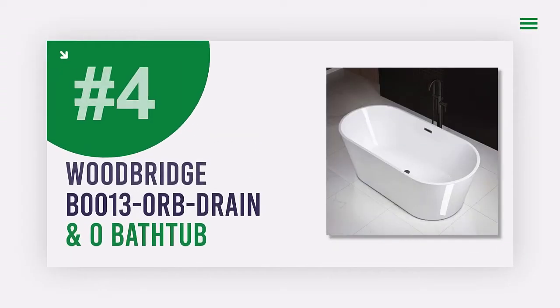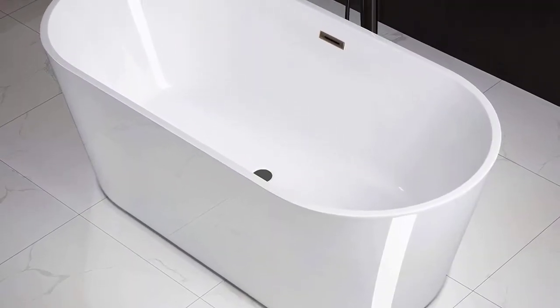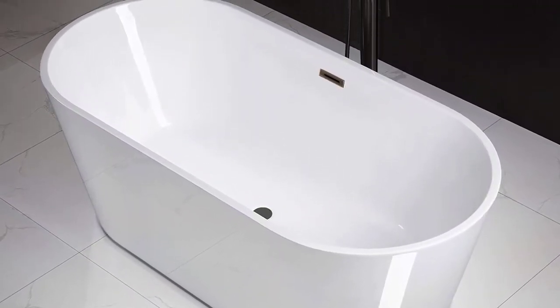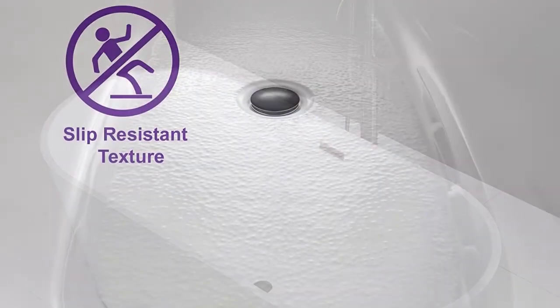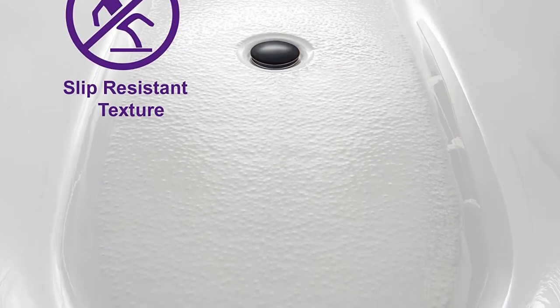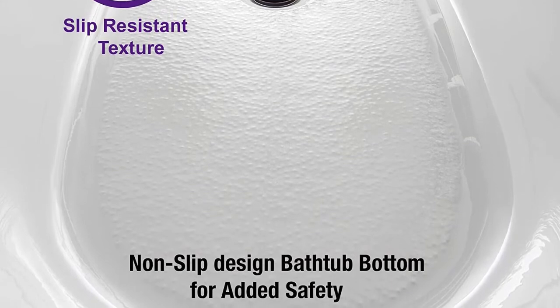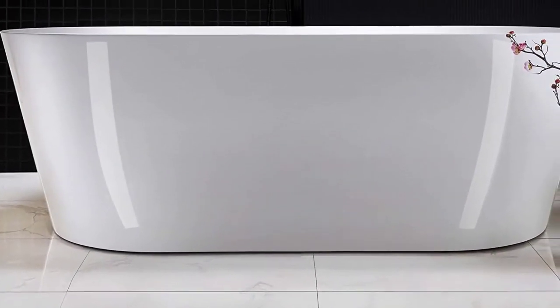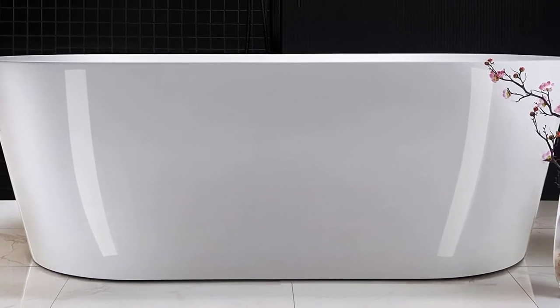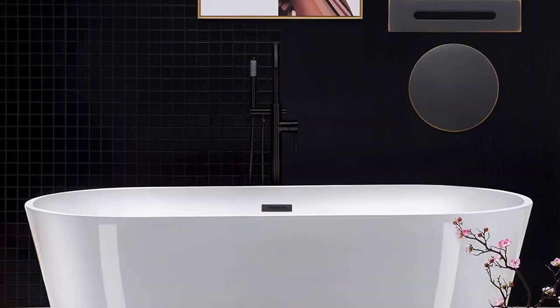Number 4: Woodbridge B0013 ORB Drain Freestanding Bathtub. Looking for a bathtub that is both stylish and comfortable? This tub is made out of 100% high-gloss white lucite acrylic, reinforced with Ashland resin and fiberglass for added durability. It also features a non-slip design that meets ASTM standards for slip resistance, making it a safe choice for your home.